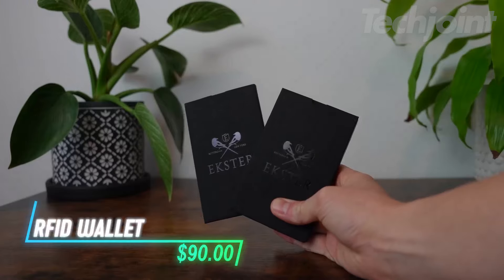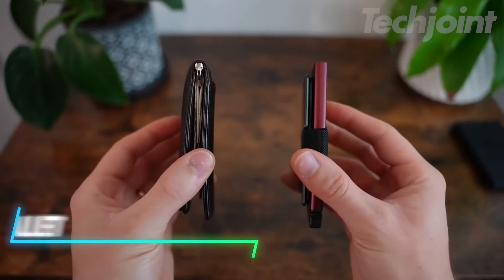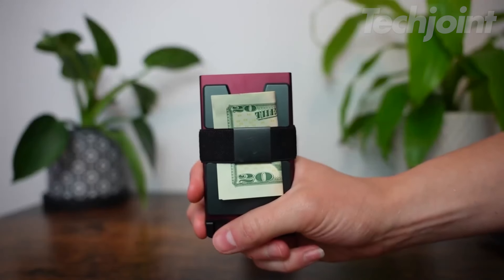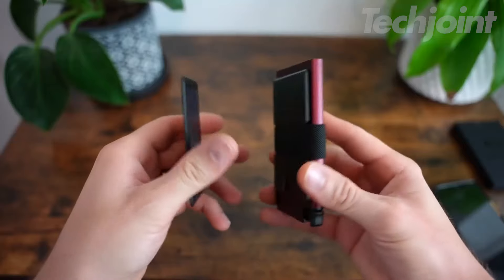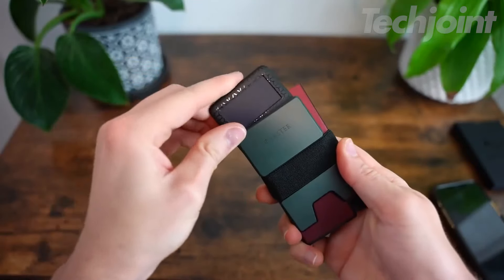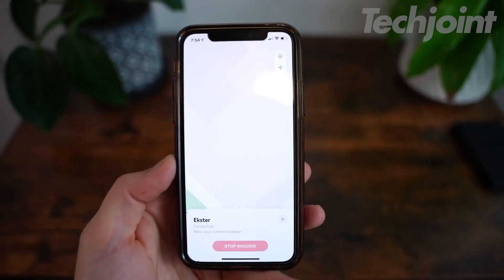This sleek aluminum wallet combines style with practicality. Its slim profile holds up to 12 cards while still fitting comfortably in your pocket. A quick-access push button makes grabbing your cards effortless, and built-in RFID protection keeps your data secure. Whether you're looking for a minimalist design or something durable for daily use, this wallet has you covered. Plus, it's ready for a tracking device so you never lose it again.